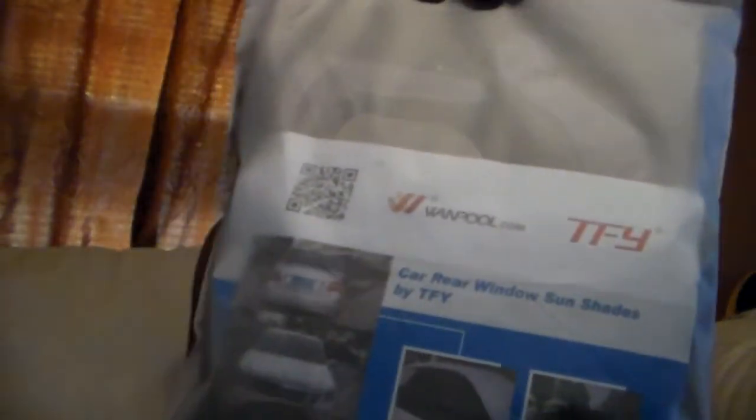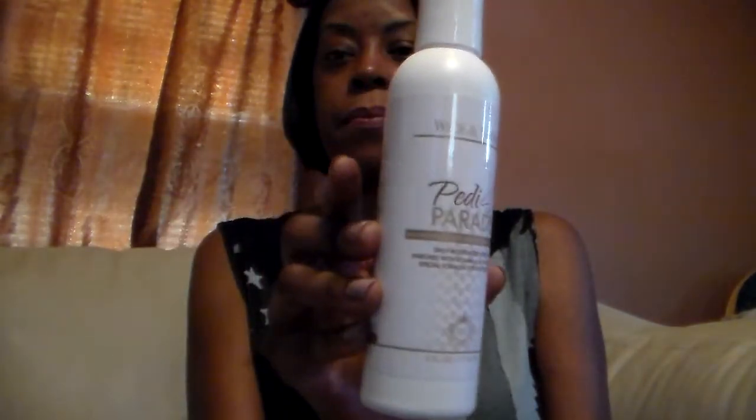Then for products to review — I believe this is from an online Facebook group. It's called Insta Natural; it's a car rear window sunshade that covers the back two seat windows, so it's pretty cool, I already tried it. From the same Facebook group, I got Petty Paradise from Wiccan Storm — it's a daily moisturizer for your feet. With the Facebook group reviews, you get a product, try it for free, do an Amazon review — it's fairly easy, anybody can do it. I also got a set of three tweezers to review: a nice long one and two little ones that come with a little case.